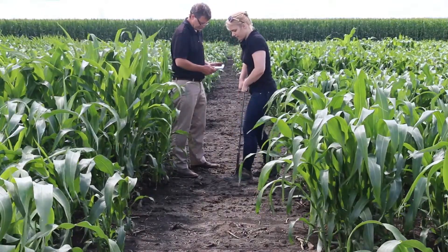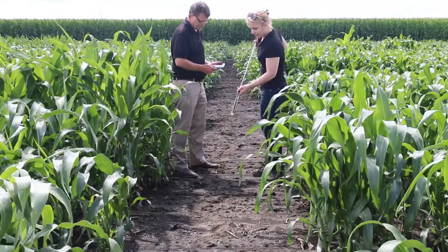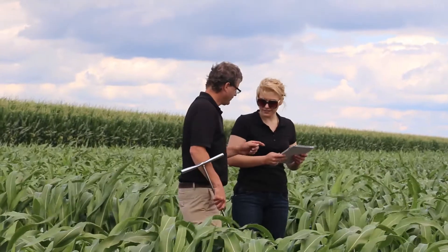Owens sees the information being delivered in other ways in the future. He envisions these functional maps being downloaded and directly input as information in the tractor, so when you're driving across the field you can vary your fertilizer rates, nitrogen rates, or seeding rates, allowing on-the-go decisions using technology on the tractor.